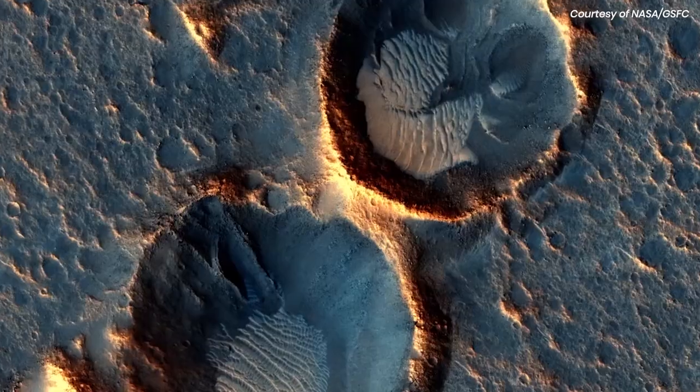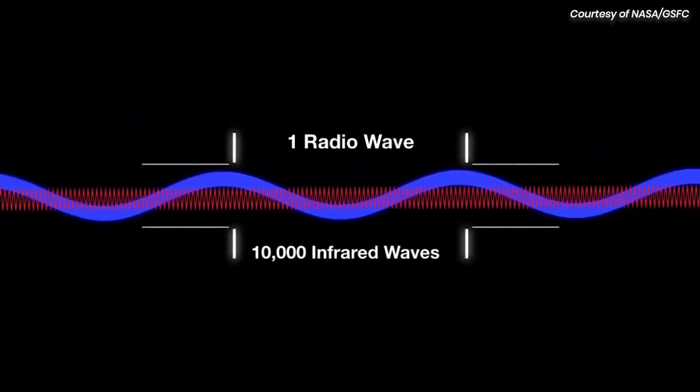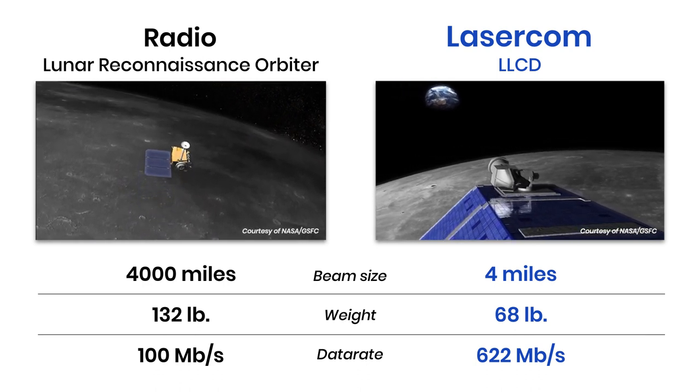Imagine all the new things we can learn about our solar system. Laser comm systems use eye-safe, invisible, infrared optical waves 10,000 times smaller than radio waves. This means more concentrated beams that allow for smaller, lighter terminals and much higher data rates.